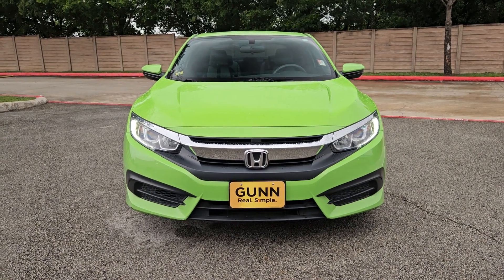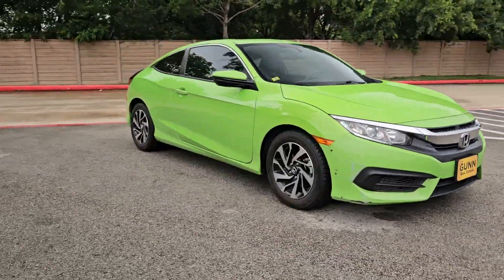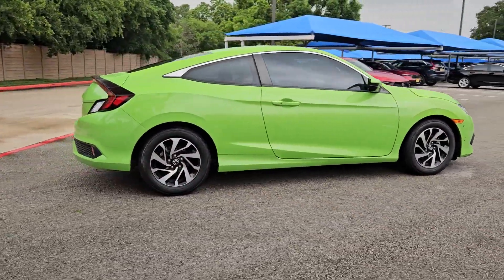Look no further than the 2016 Honda Civic. With less than 50,000 miles on the odometer, this vehicle provides excellent value.